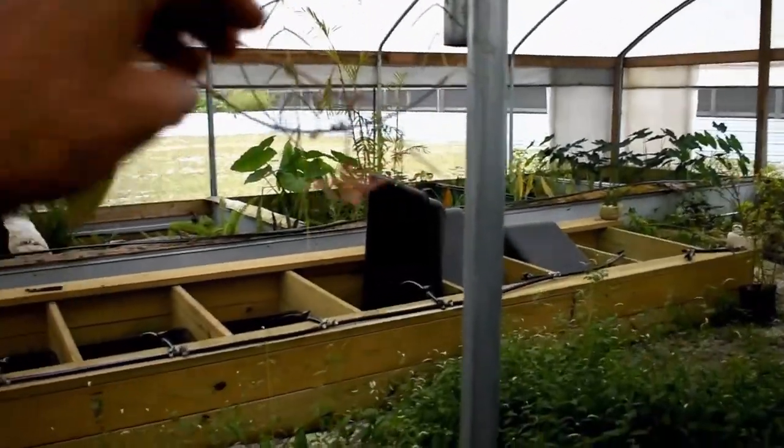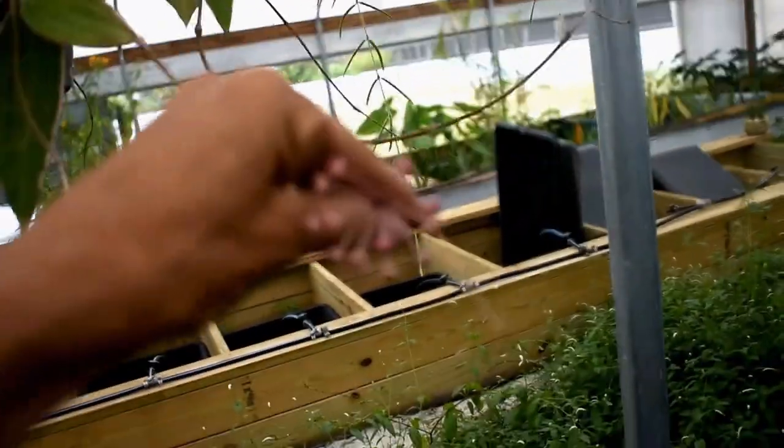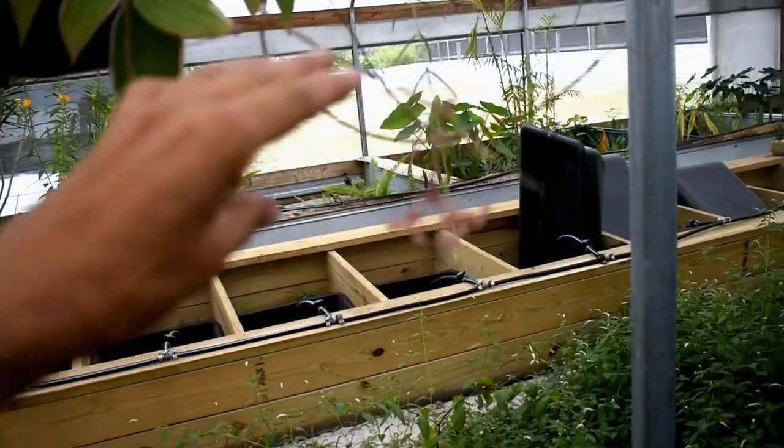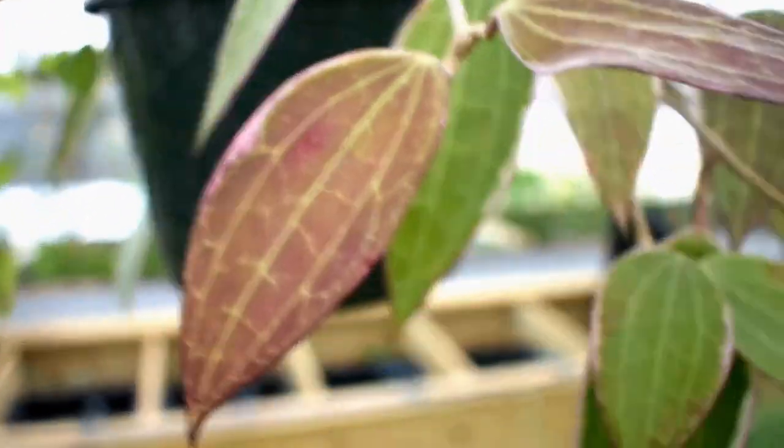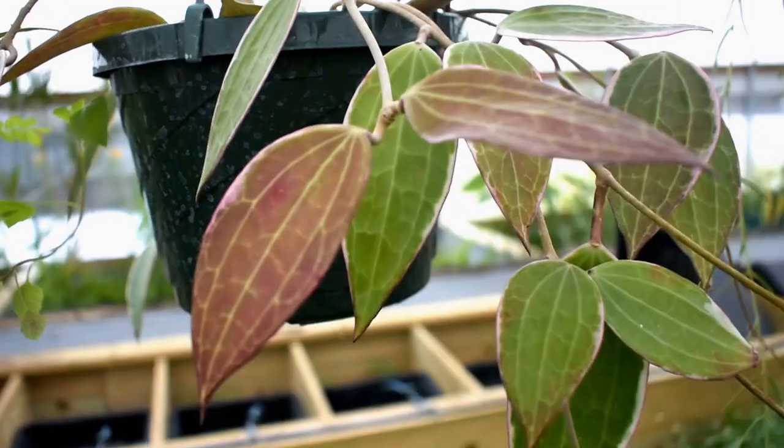Look — our Hoya macrophylla is blooming! I'm always telling people the color of my macrophylla leaves are so bright. There's proof.